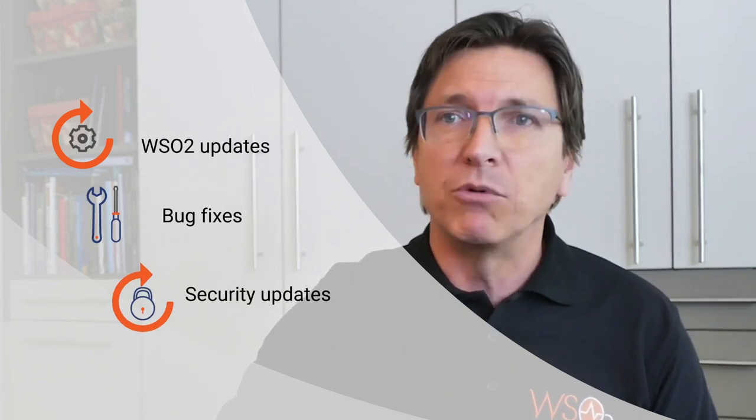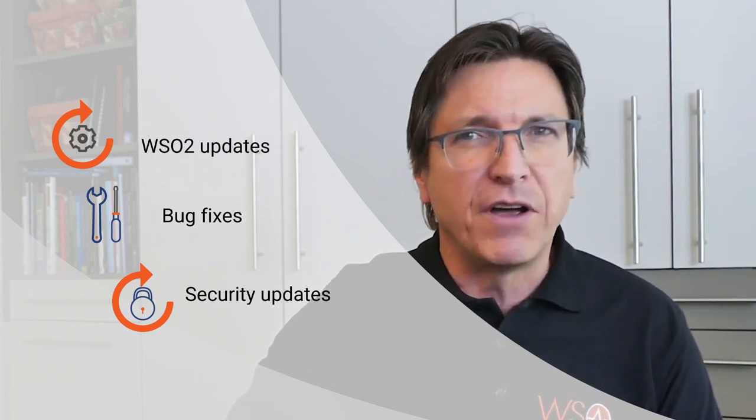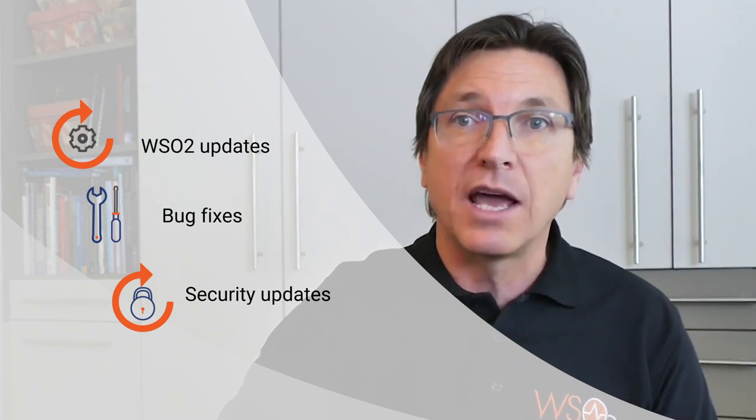Subscription service terms are included in the WSO2 software license. A subscription includes access to WSO2 Update, which delivers bug fixes and security updates that ensure your deployment runs reliably and securely. We take security very seriously, continuously monitoring the industry, other open-source projects we depend on, reviewing our own code and running automated code scanning tools, and working with third-party researchers and others in the community to identify vulnerabilities.